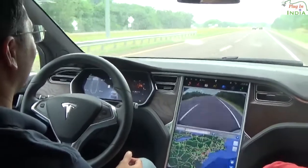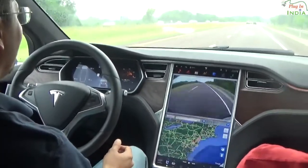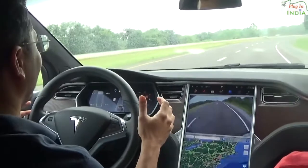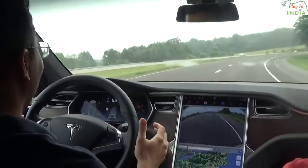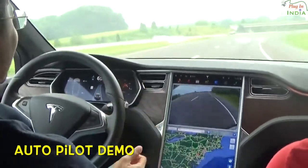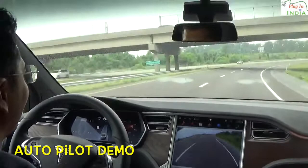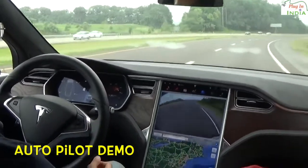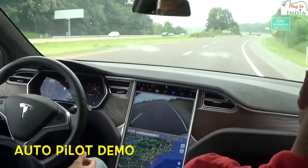Every once in a while, autopilot will ask you to touch the steering wheel just to confirm you are still present. If you stay still it takes a little longer; if you fidget it checks sooner. It's going to take the curve. Now it's telling you to hold it — let it go. Wow. This is freaking amazing.